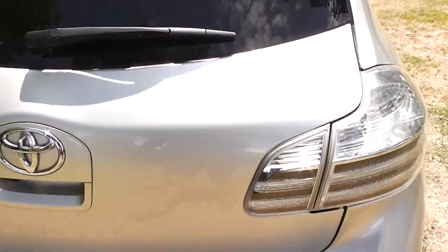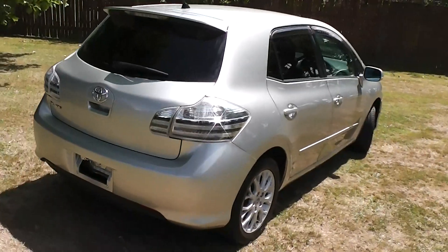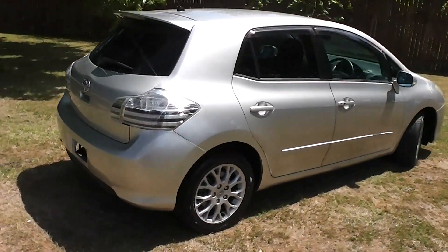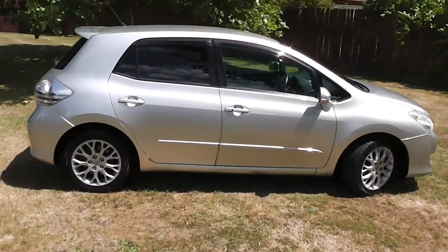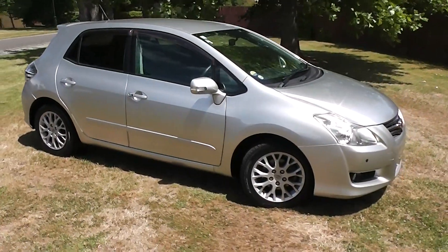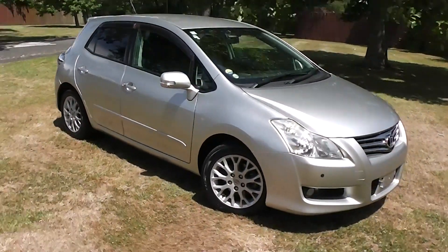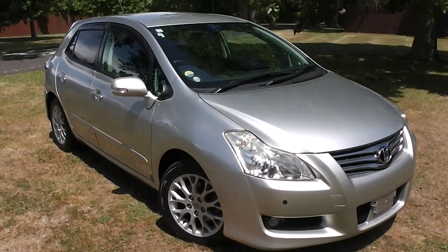Fantastic five door hatch — plenty of power, great fuel economy, and this one's only done 23,000 km. Now you can finance this Blade from no deposit finance. We have very competitive interest rates available — please give us a call for an obligation-free finance quote. Or you can go to our website at www.pdm.co.nz where you can do an online finance application.